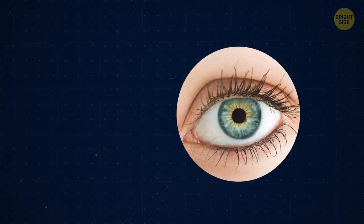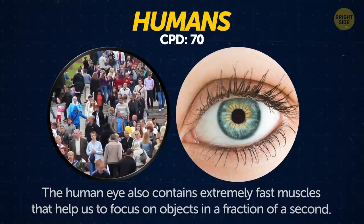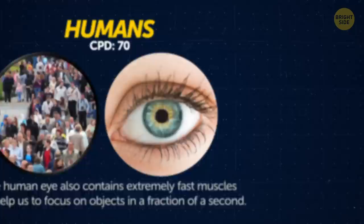Humans. Their eyes can distinguish 10 million different colors. They can also detect a burning candle from almost 2 miles away. The human eye also contains extremely fast muscles that help them focus on objects in a fraction of a second.